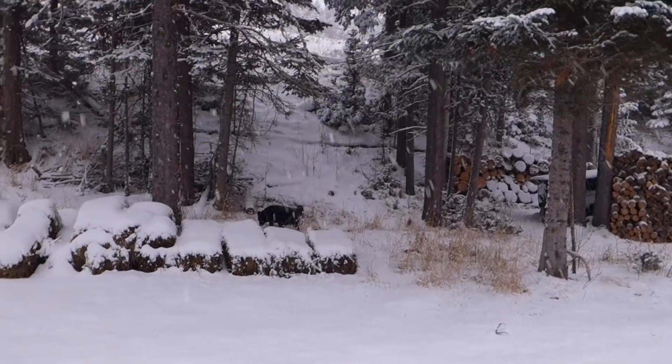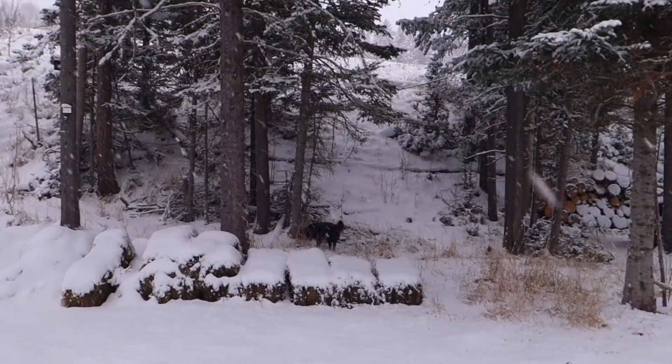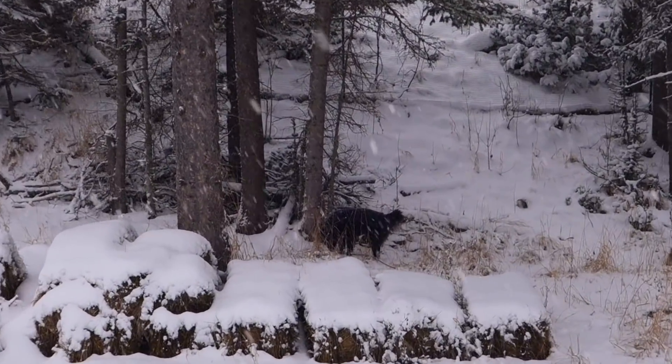Grizzly's taking a bathroom break over in the woods, she seems to be doing well, and I got to put my camera down and get to some snow shoveling.